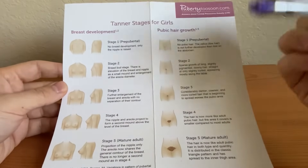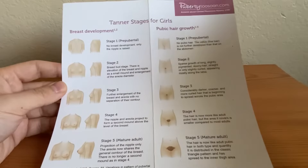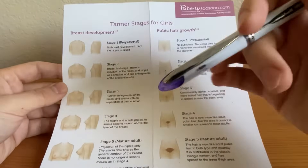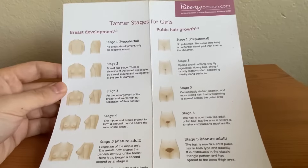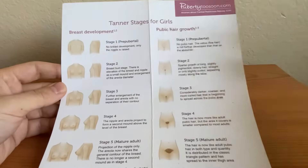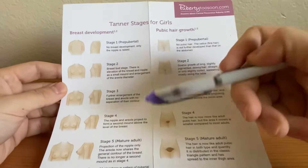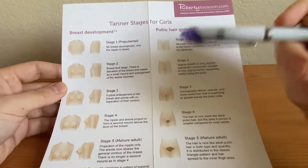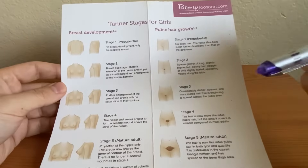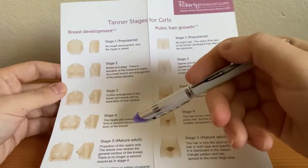Basically the same thing for girls and boys: stage one and stage five are pretty much not going to be a factor, because stage one means nothing is going on and stage five is when things are fully mature. You can always rule those out, especially on tests and exams. Stages two through four are what exam questions usually focus on; they don't really talk about hair growth as much, so they tend to stick to stages two through four.